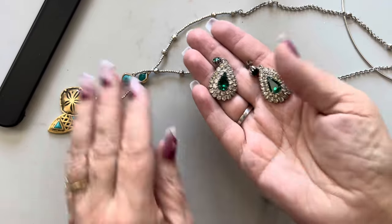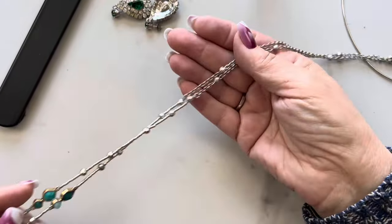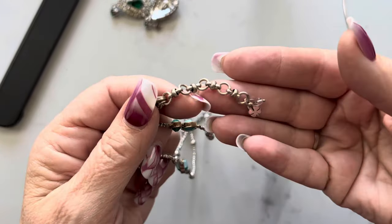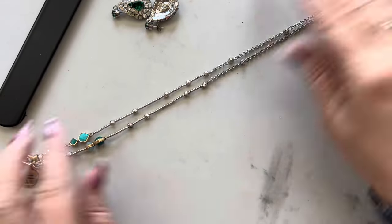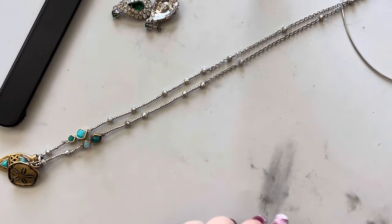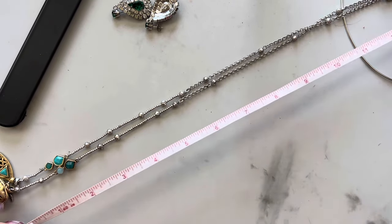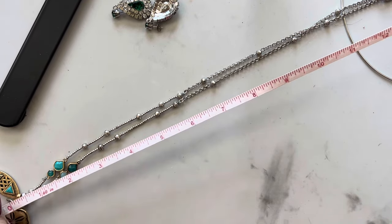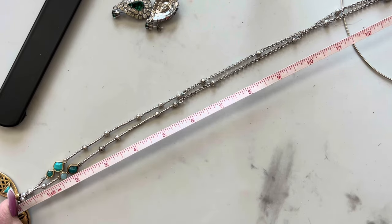And then this Lucky Brand necklace showed up as well. It's kind of a whimsical, ocean style. Right now it's sitting at 13 inches but it can go a little longer.